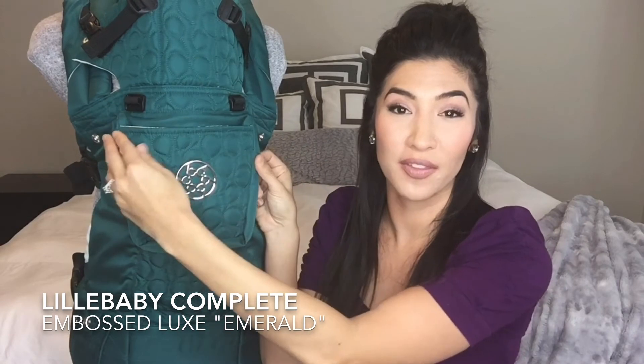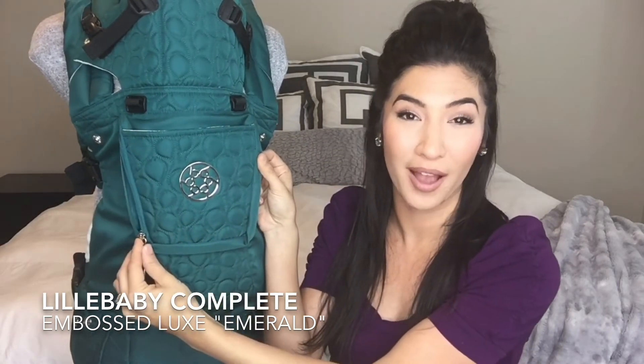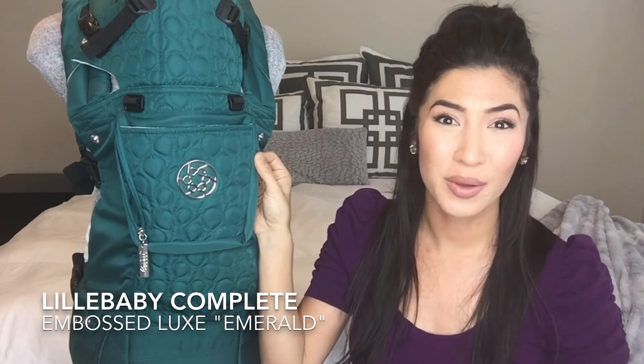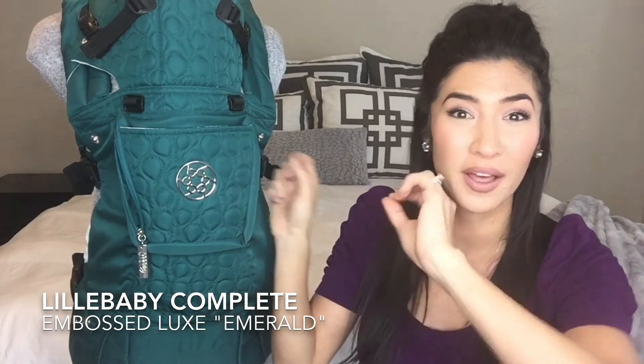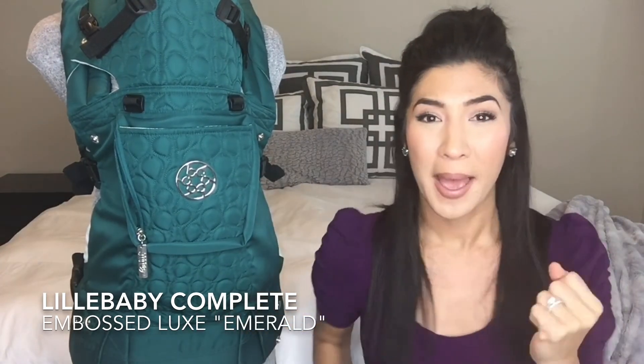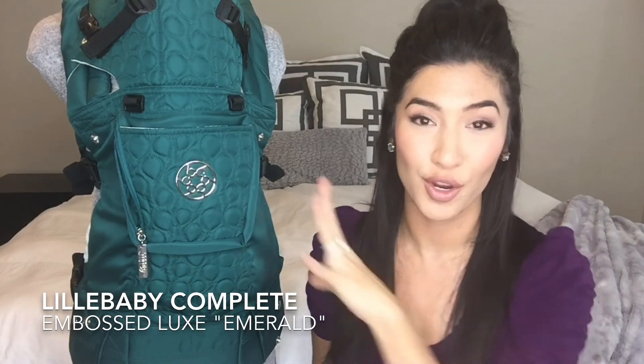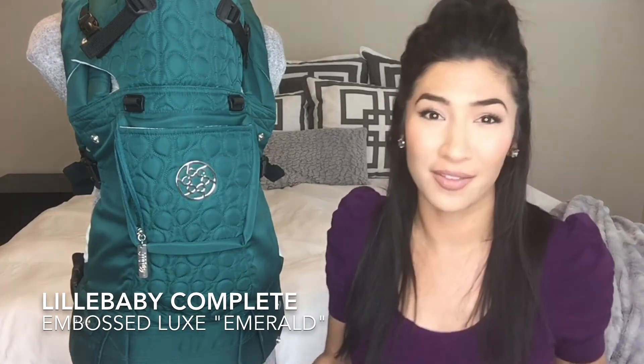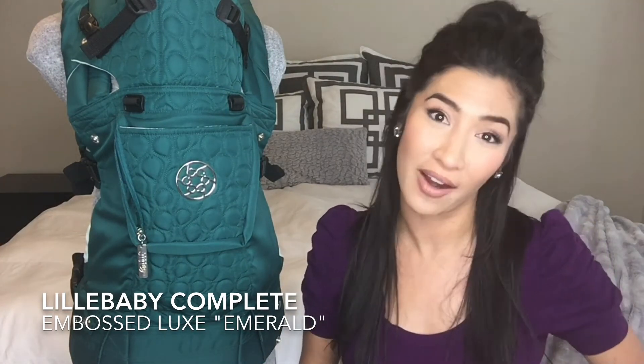This carrier features two pockets — you've got this one right here and then the zip-down pocket, so you can fit a lot of great things in there. Very spacious. You can pretty much eliminate your purse — put in a small wallet, cell phone, keys, and you're on the go. You're looking stunning. Watch out everyone, because we've got the most stylish mamas on the block here with this emerald carrier.